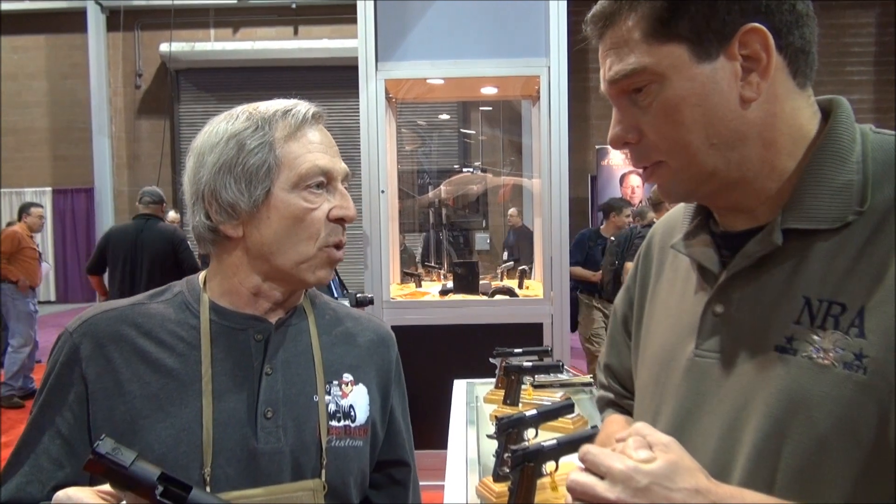And what year did it start? Right around 1976. It must have just took off, huh? It started very slow and it got to where we're at today. You pretty much do mostly 1911s? A lot of custom 1911s and then some semi-automatic custom rifles, too.